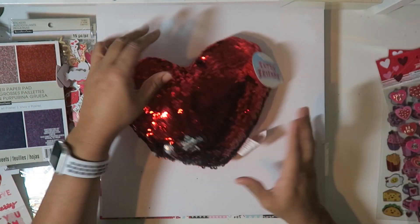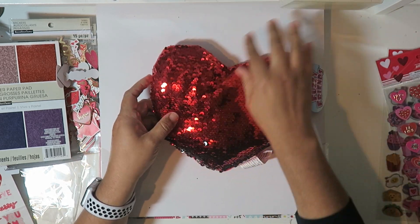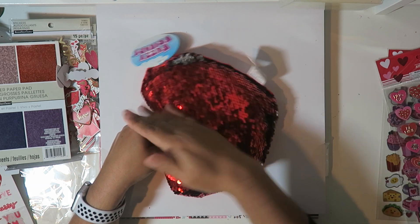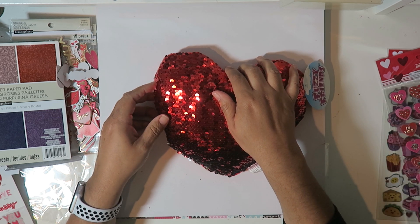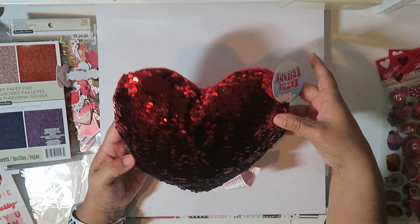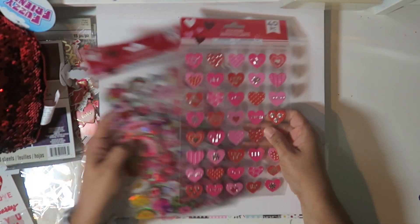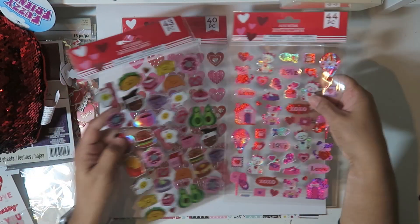So then I went to Dollar Tree next door because I had to get a few things and I just wanted to look at their Valentine stuff. Check this out - one of these sequin hearts. I heard a noise downstairs - I think my son's window's open. I'm home alone, it's kind of scary! I think I'm alright. I got the sequin heart and some stickers at the Dollar Tree.